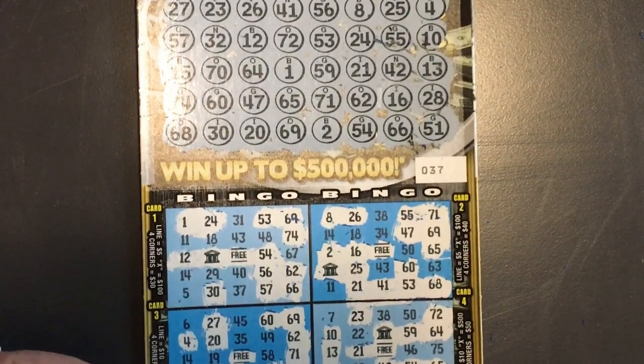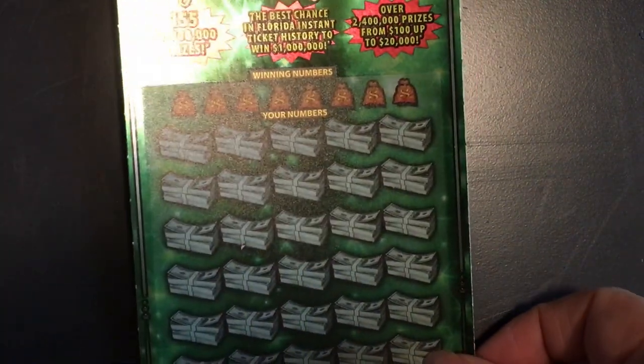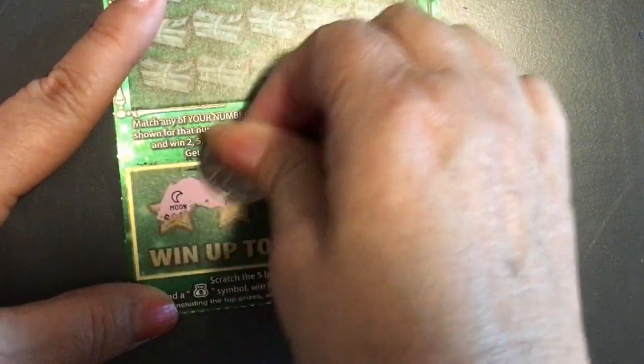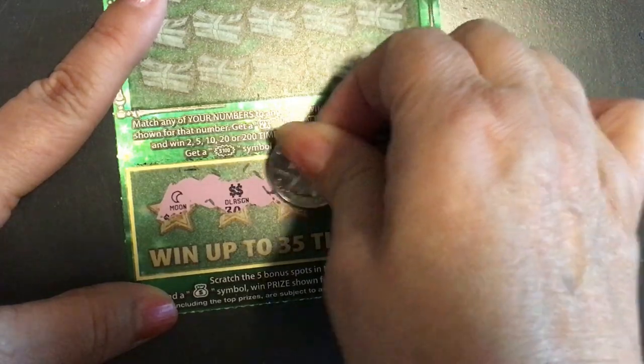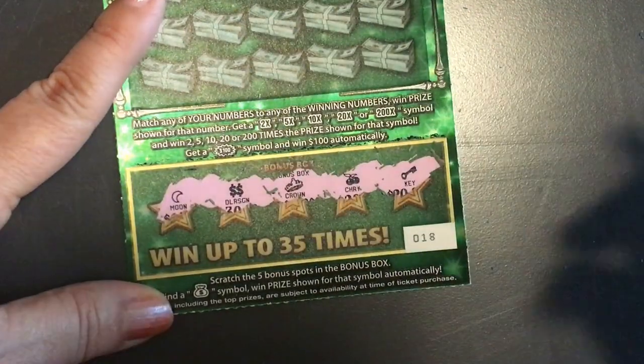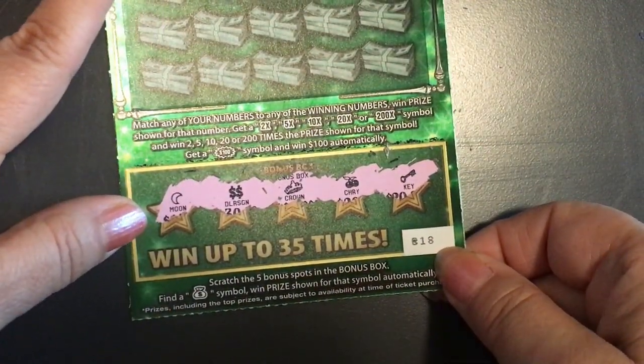Now the fun ticket - it's a pretty ticket, it sure is! Let's do the bottom one. I got the moon, the double dollar sign, the crown, the cherries, and the key, but we needed a money bag so I did not get it. So I'll go back up.